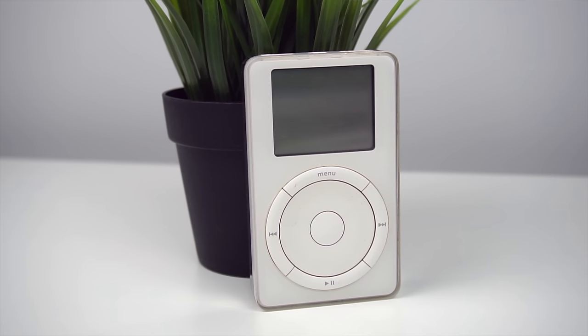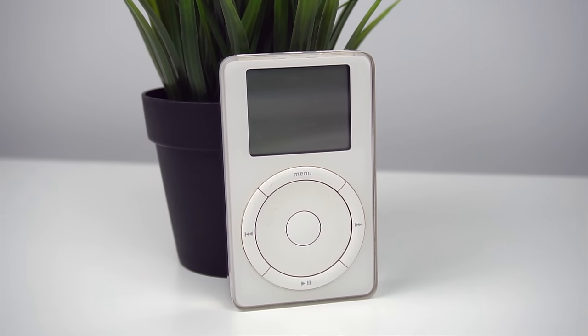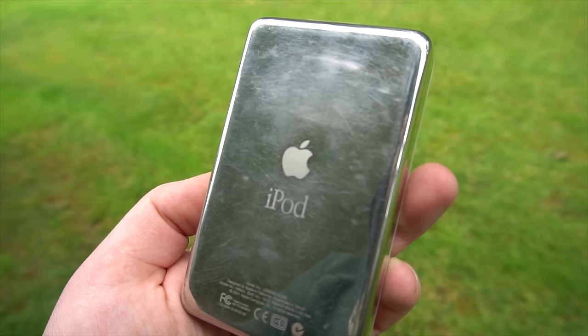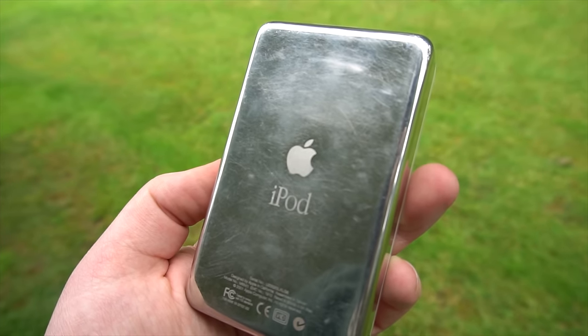This is the first ever iPod from 2001. This is the device that pulled Apple up from the grave and into the mainstream once again, and would eventually lead to the iPhone. This is a really cool device, and I recently bought it off eBay.